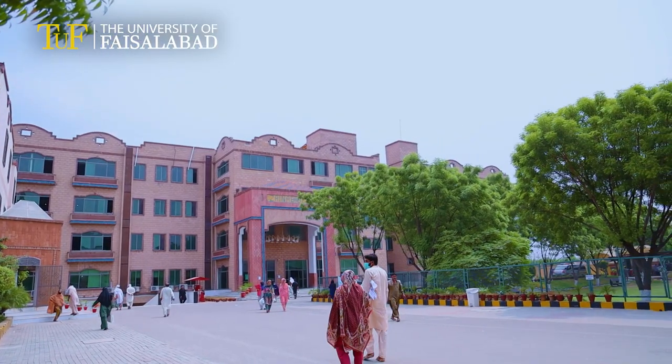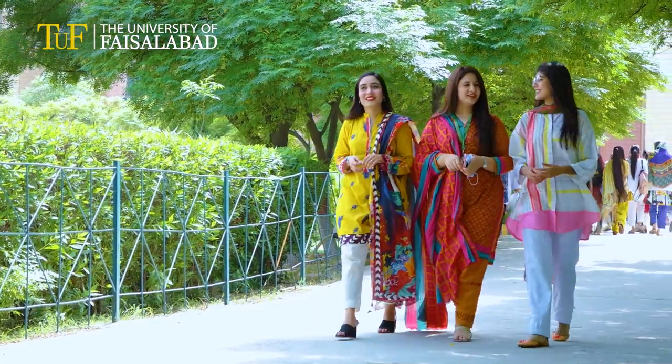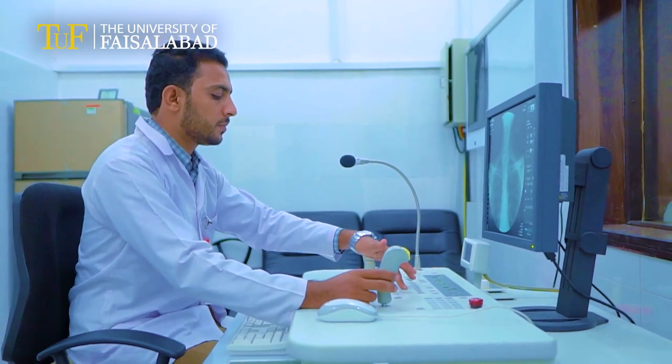So our students perform hands-on clinical sessions and innovative research in these labs. The Department of Radiology is one of the leading units of the University of Faisalabad, which is affiliated with Medina Teaching Hospital, where students can directly apply their theoretical knowledge in a proper clinical setting, which highlights the vision of Radiology.